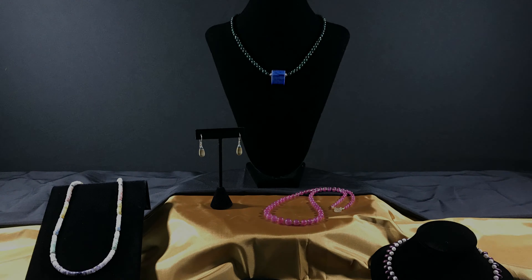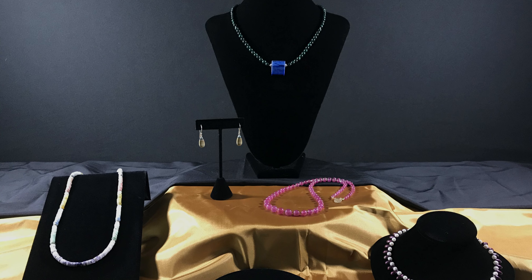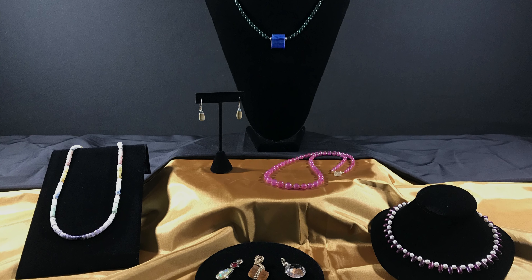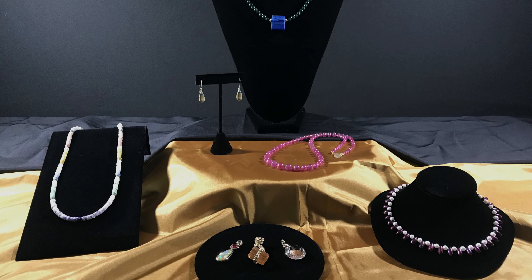I work with a variety of gemstones from all over the world including pearls, garnets, opals, and diamonds. For example, check out this selection of fine jewelry designed by me. I only work with natural stones to create a refined, timeless look that will go with any occasion.